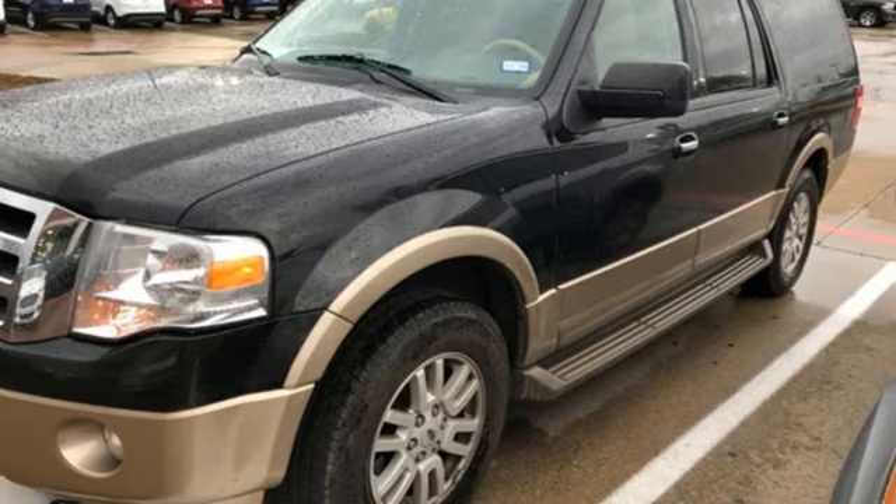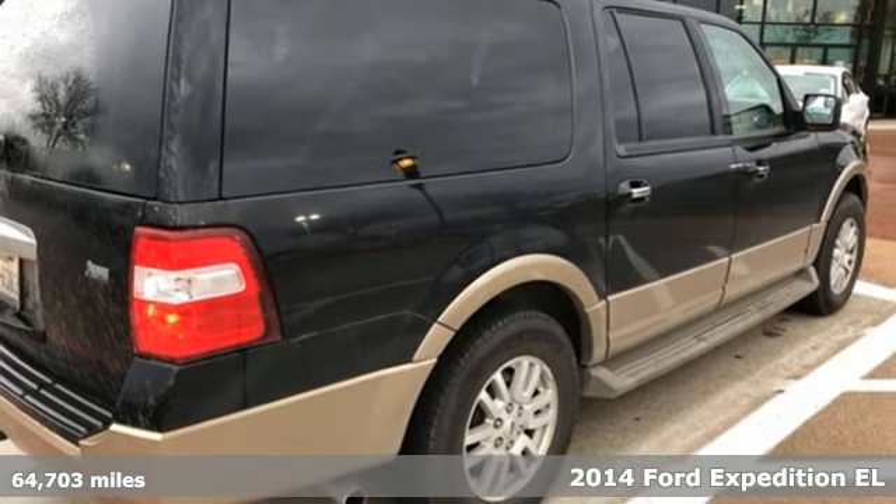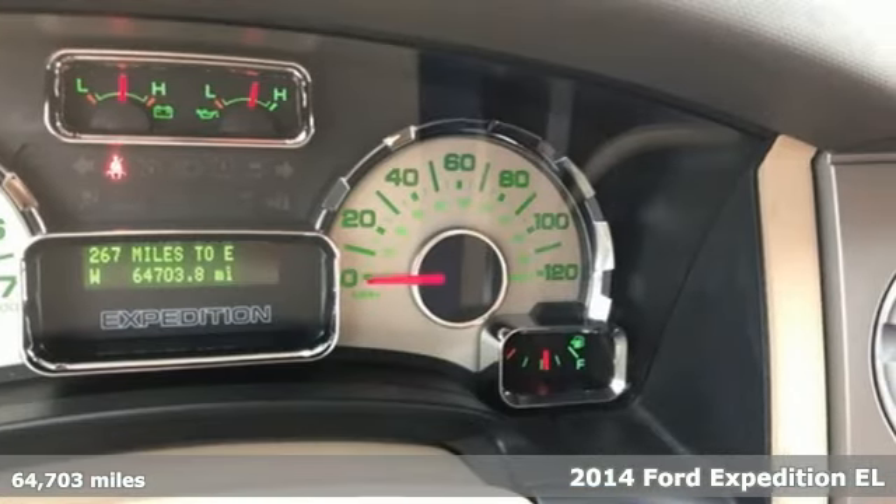It's a 2014 Ford Expedition EL. Built on tradition, built to last, Ford. It comes with the features you need and, better yet, want.